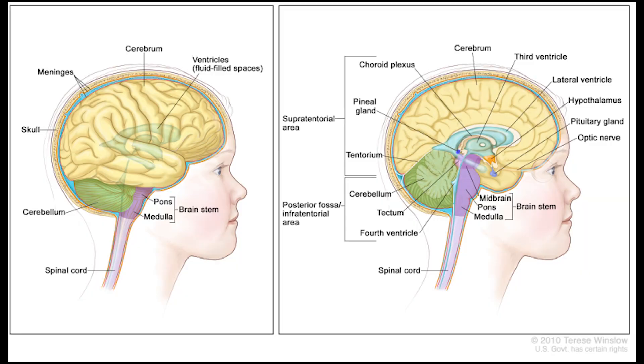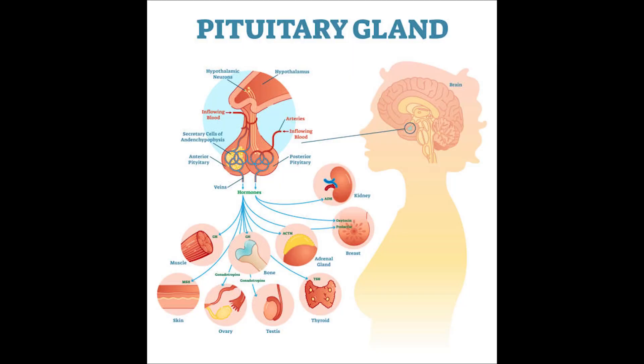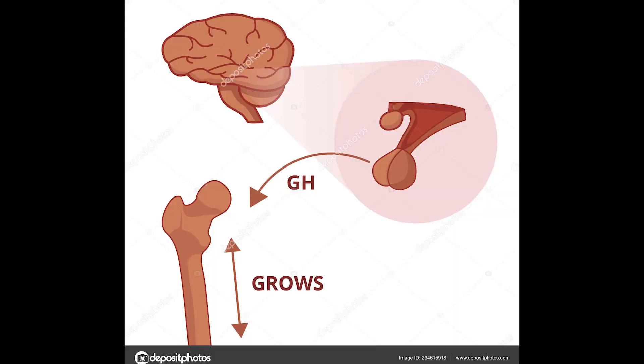The brainstem connects the brain to the spinal cord and is in charge of all the basic functions your girl's body needs to stay alive: breathing air, digesting food, and circulating blood. The pituitary gland, though pea-sized, is powerful and is in charge of making your girl grow by producing and releasing growth hormone into her body.